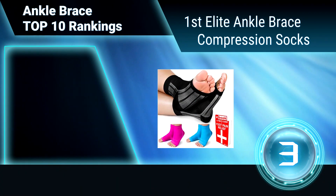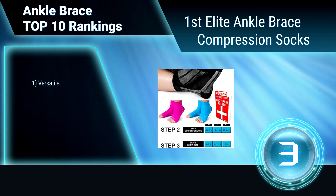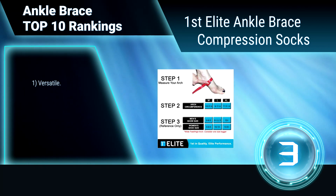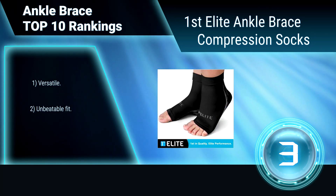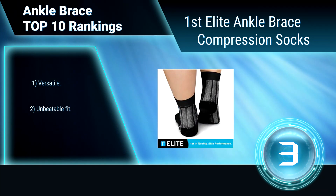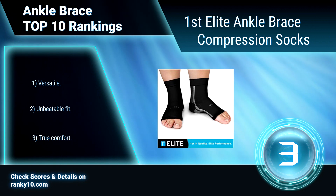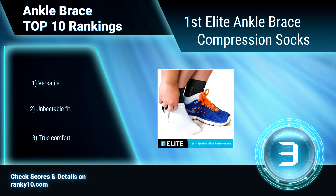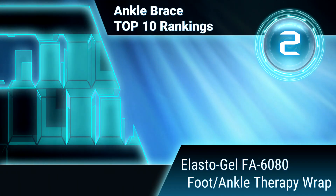Ranking number 3: First Elite Ankle Brace Compression Socks. This First Elite Ankle Brace is the best way to improve circulation, help speed recovery, and relieve pain and discomfort associated with plantar fasciitis and other common foot ailments. Wear them during your run or at night to help ease pain and improve circulation. Versatile. Unbeatable fit. True comfort.